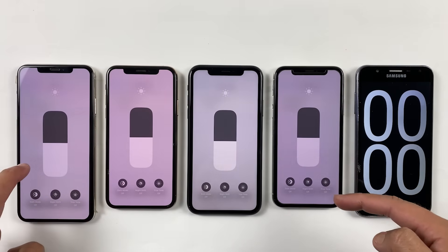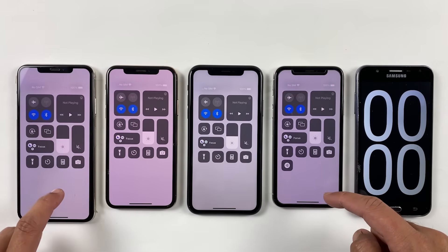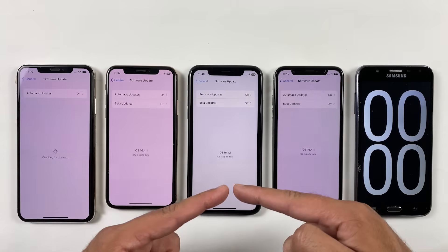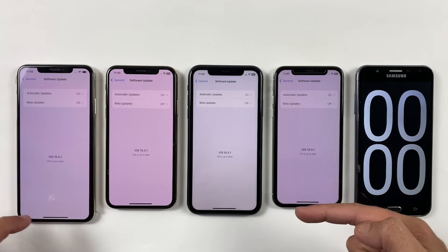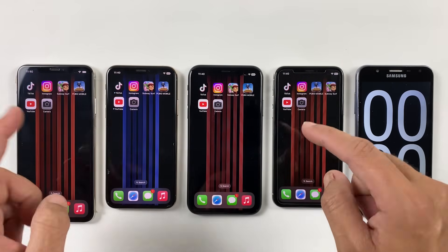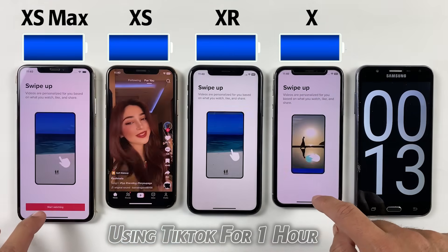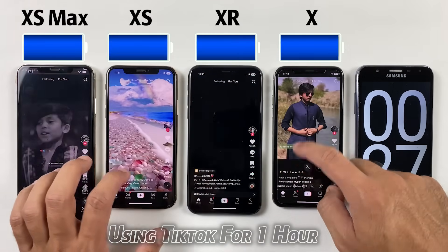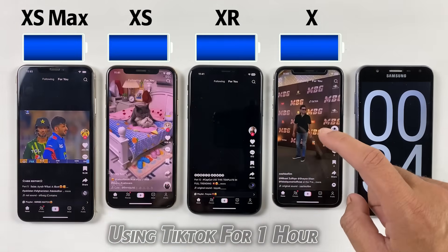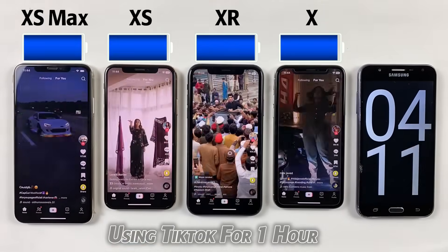Now let's get back to work. As usual, the brightness is set to 50%, all of them are SIM-free and we are using a Wi-Fi connection. The most updated iOS version is already installed. In this battery test, we will be using all these applications each for one hour from 100% to 0%. You will be just shocked after seeing the battery life results. So sit back, relax, enjoy the music and I'll be right back.